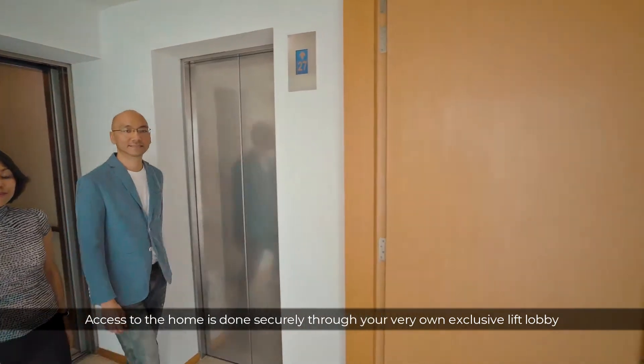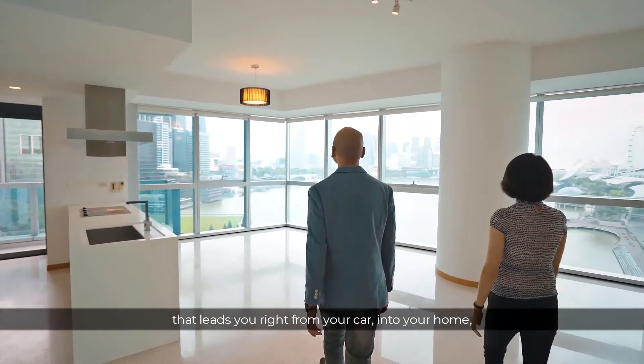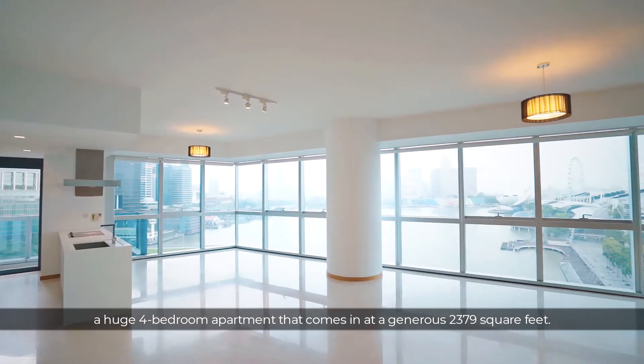Access to the home is done securely through your very own exclusive lift lobby that leads you right from your car into your home. A huge 4-bedroom apartment that comes in at a generous 2,379 square feet.